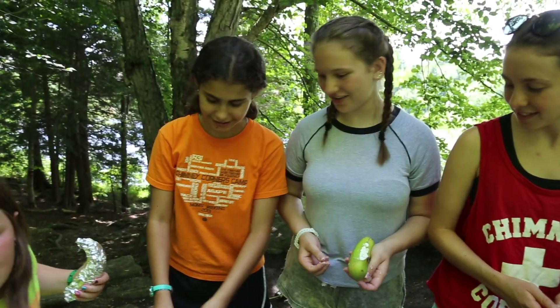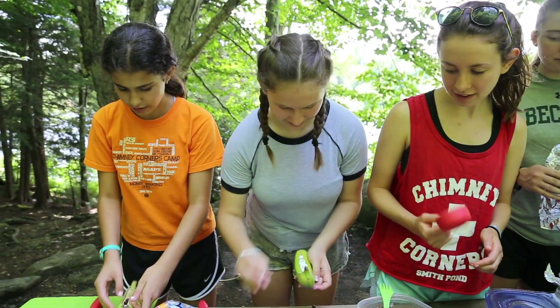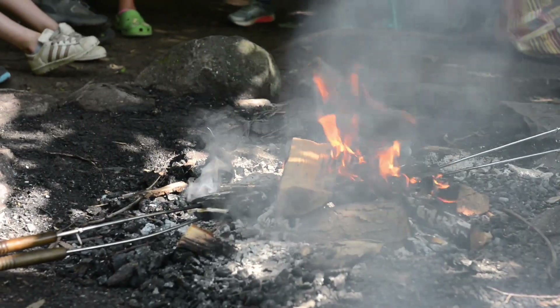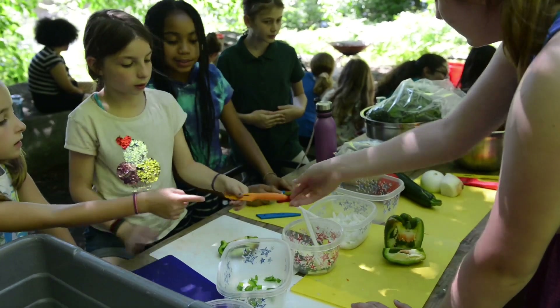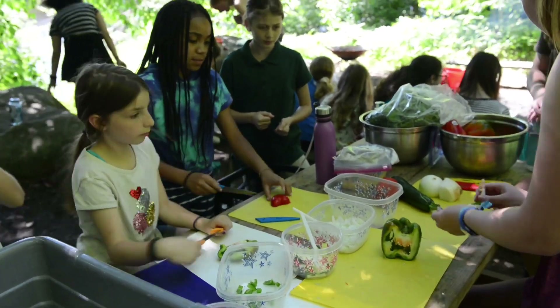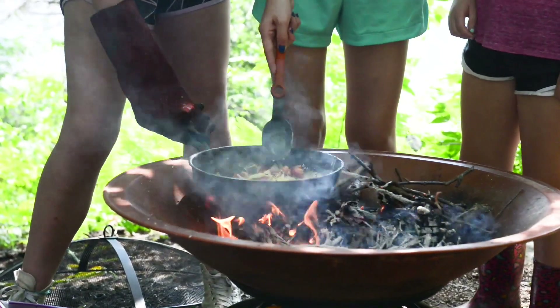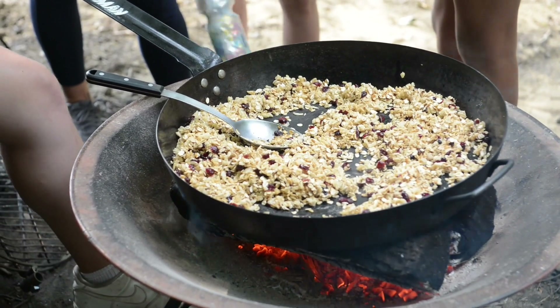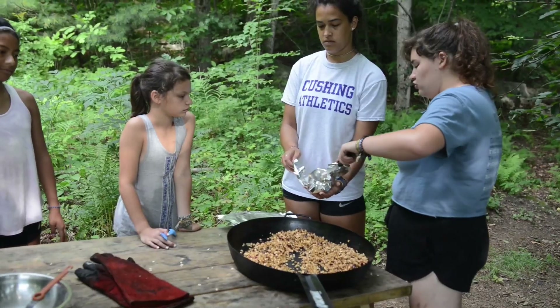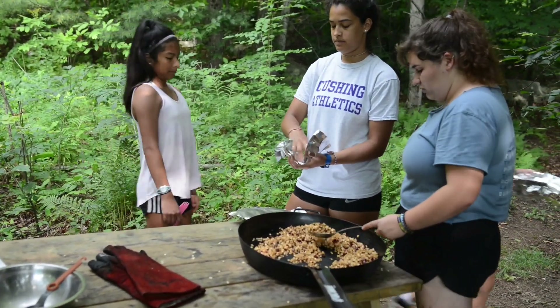Some of the foods we've made already this session: we started off with banana boats, which is kind of like a new take on s'mores. We take a banana, split it down the middle, add chocolate chips, marshmallows, fruit, and roast it over the fire in tin foil — really easy but really delicious. Then we made a soup with a bunch of different spices so the girls got to learn about how different spices flavor their food. We're going to make pesto pasta and apple crisp — a mix of sweet and savory things they could enjoy anywhere they had a campfire. Relatively simple but tastes really good.